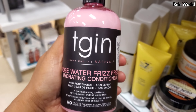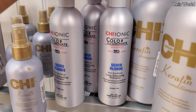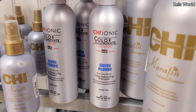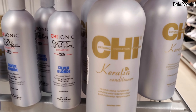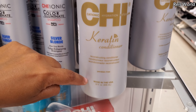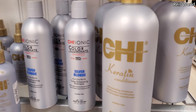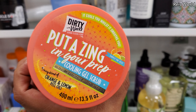Rosewater, $9. Silver Blonde by Chi — Color Enhancing Shampoo — this one's going to be $8 and made in the USA. I didn't know Chi was made in the USA, it says it right there. Paraben free. And $17. Put a zing in your prep!